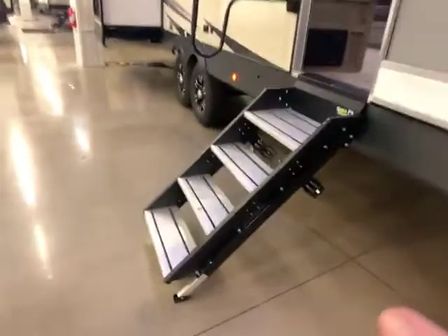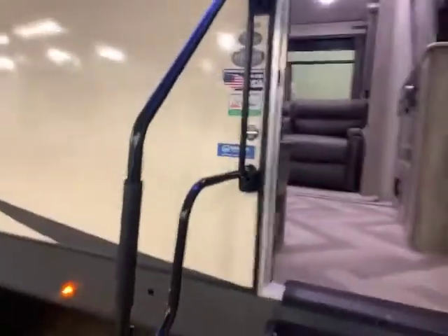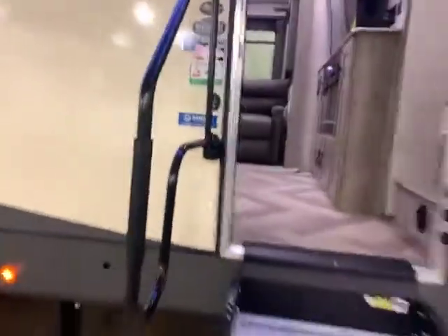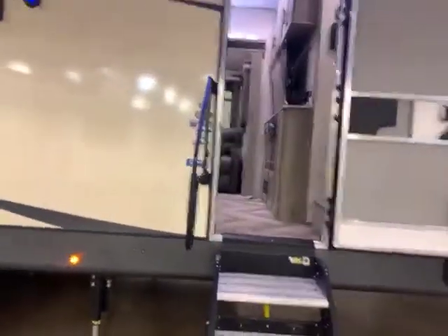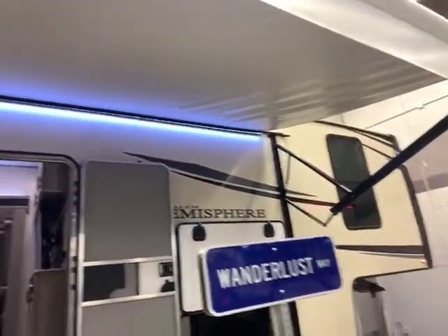It does have the battery shut off there and a light. You have your solid step — it folds way up into the doorway. And then the Salem Hemisphere has this great big grab handle down low, so if you need a little extra help getting in and out of the camper, you got it right there. You have your outdoor speakers, marine grade. Huge power awning — it is adjustable with the outdoor lights.